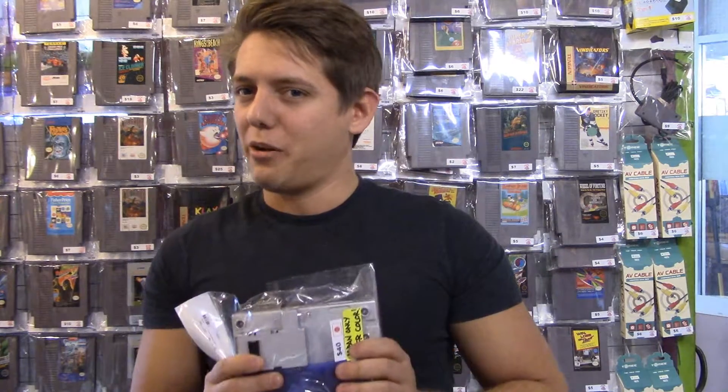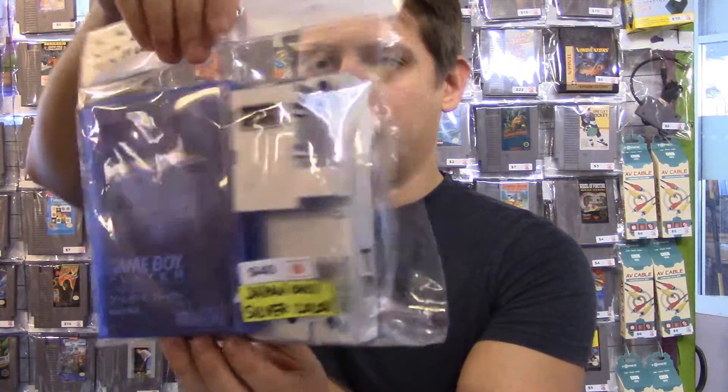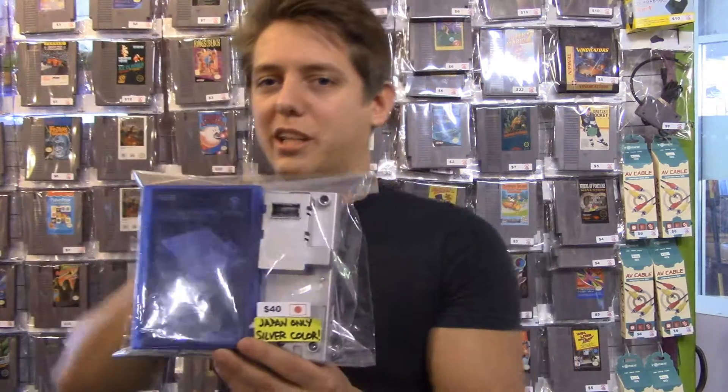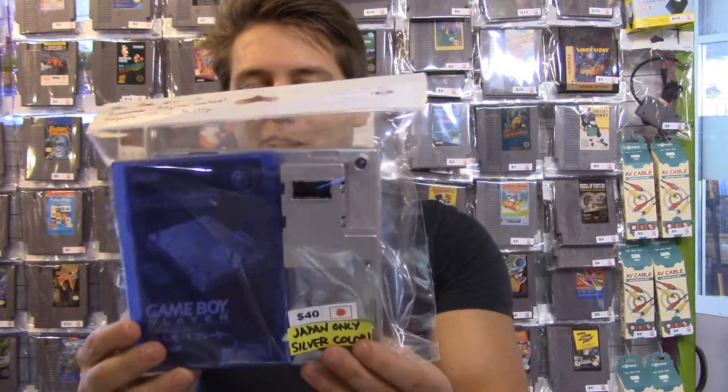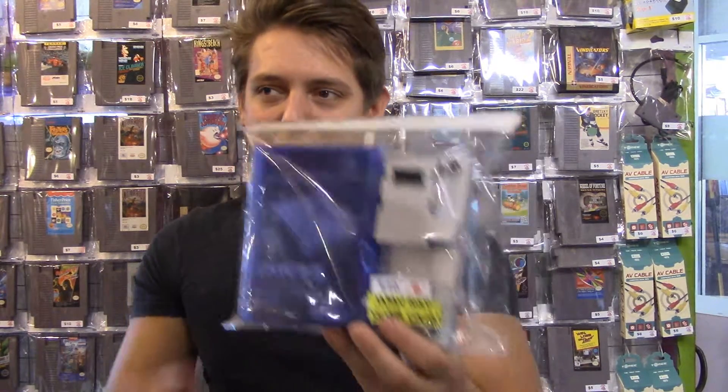Now this console is not region free, but this is really neat and totally unique to the Japanese region — it is a Game Boy Player, but this one's actually silver. That never came out here in America; we only got the black one. So if you have a silver Japanese GameCube, this is for you, you special snowflake out there.